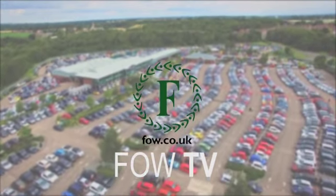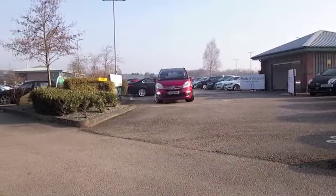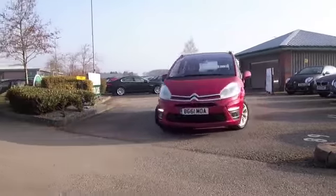Here we have a C4 Grand Picasso in a very nice colour — I think this red really suits it. Smart alloys on this one as well; this is from 2011.